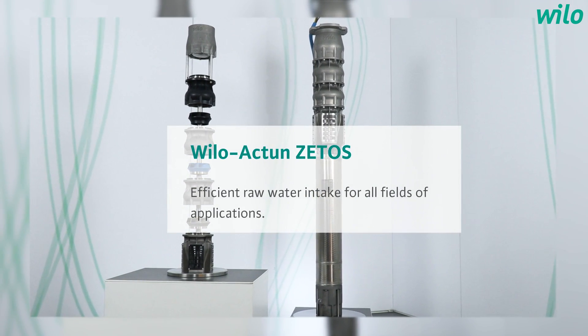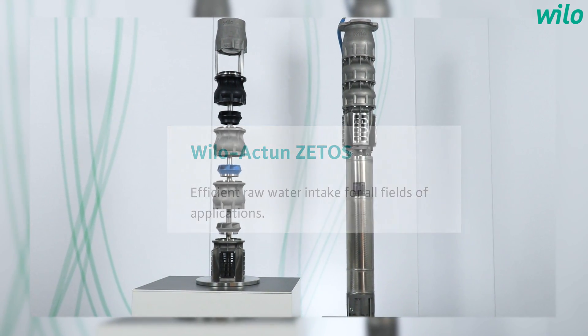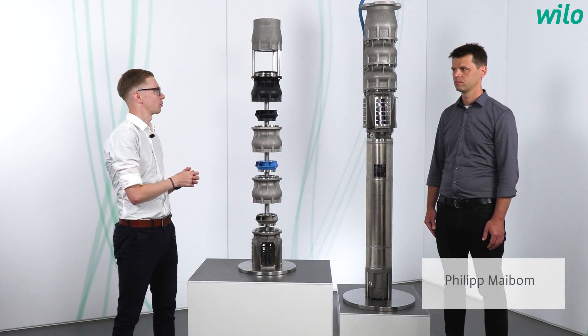Hello everyone and welcome to a new episode of Yannick Asks. Today we're going to talk about the deep places of our earth, about the big borehole pump, the Vilo Actuin Cetos — a product that can be customized and also impresses with its low energy costs. My guest today is the product expert of borehole pumps, Philipp Meilboom.